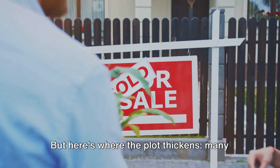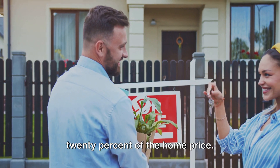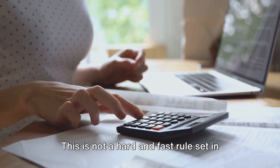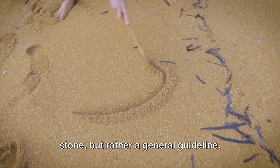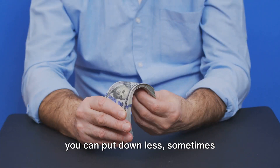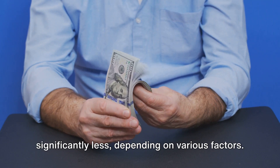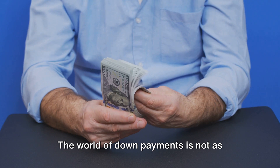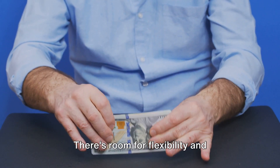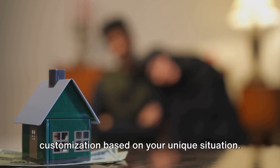But here's where the plot thickens. Many believe that it's necessary to put down 20% of the home price, but that's not always the case. This is not a hard and fast rule set in stone, but rather a general guideline. There are many options available where you can put down less, sometimes significantly less depending on various factors. The world of down payments is not as black and white as it seems. There's room for flexibility and customization based on your unique situation.